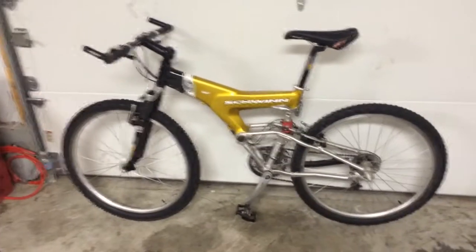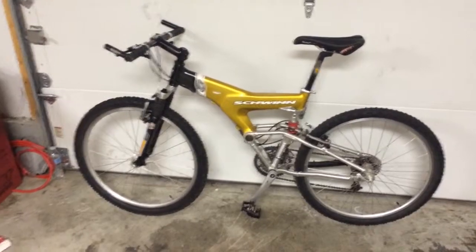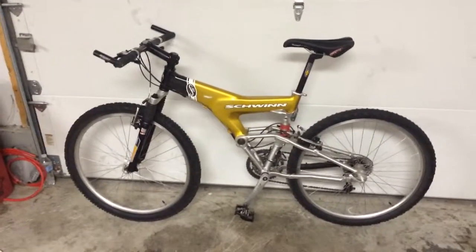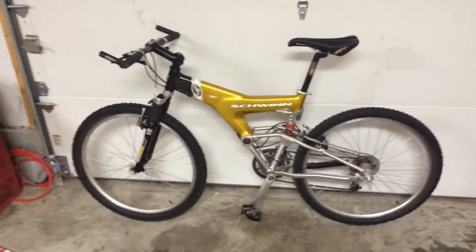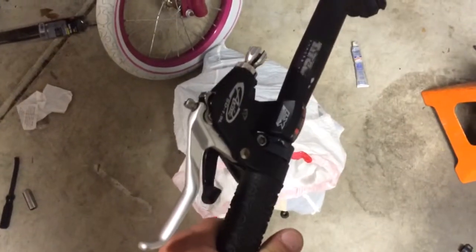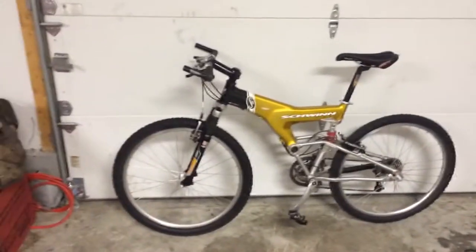He upgraded a lot of the components — it's got mostly XT, except for the crank. Even the hubs. I don't know what the bike came with originally, but I do have the original handlebars with the Avids and the LX system shifters and stuff. He has upgraded quite a bit on this bike.